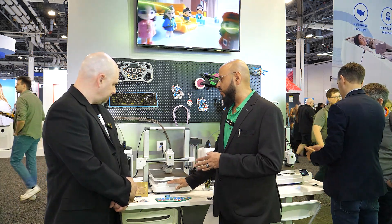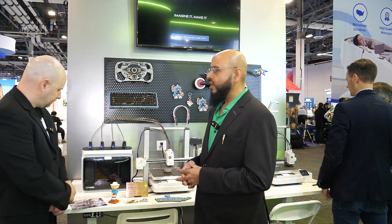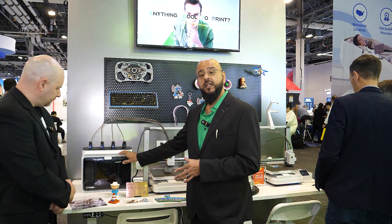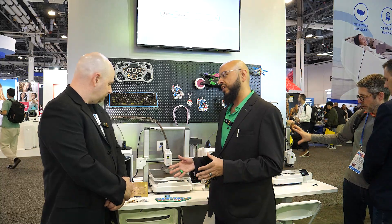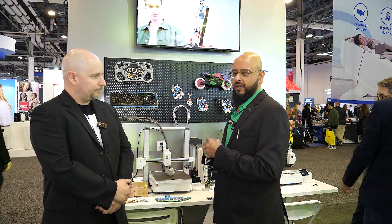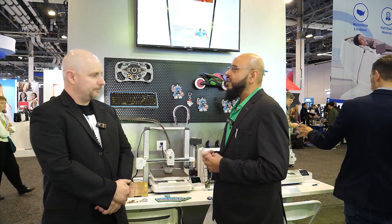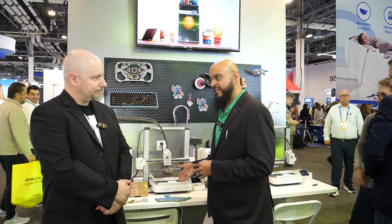Alongside the 3D printer, Creality is also introducing the CFS Lite — their Creality Filament System. This device supports up to four colors of filament, all feeding directly to the nozzle of the Spark X i7, the flagship product within the Spark X series. And when talking about ease of use, the big buzzword here is AI — AI features are packed into this machine.